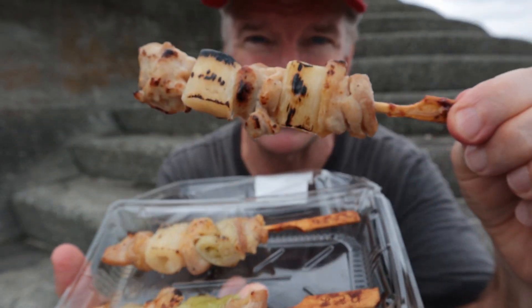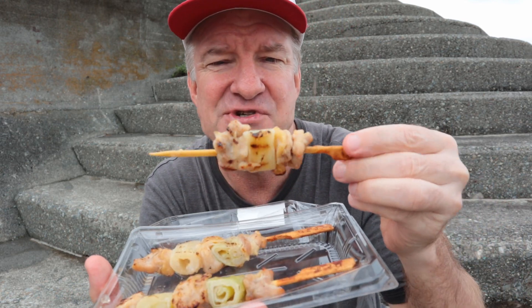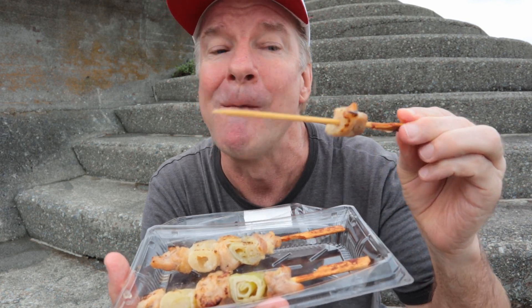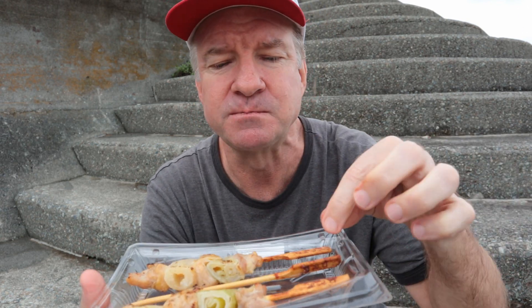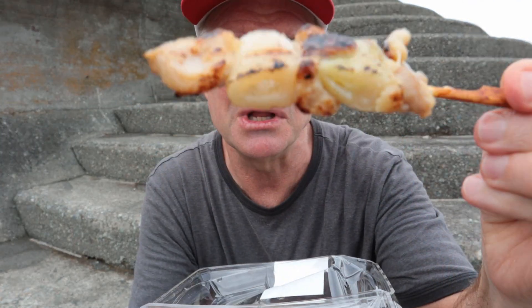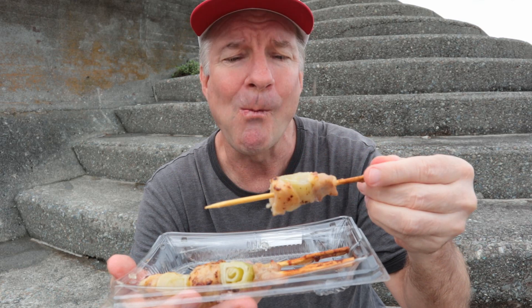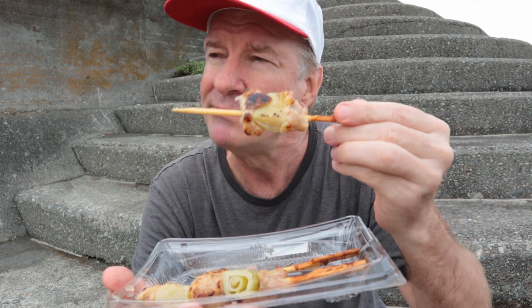Yakitori number two — this one is called negima. It's chicken breast and onions. The chicken and the onion go so well together. I definitely recommend this; if you're going to try yakitori, negima is one of my favorites. It's the long onion — it's got a bitterness to it. Very nice.